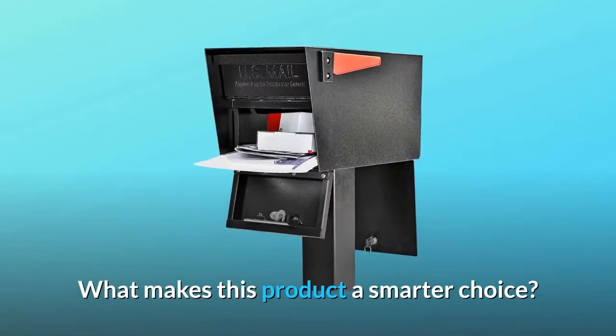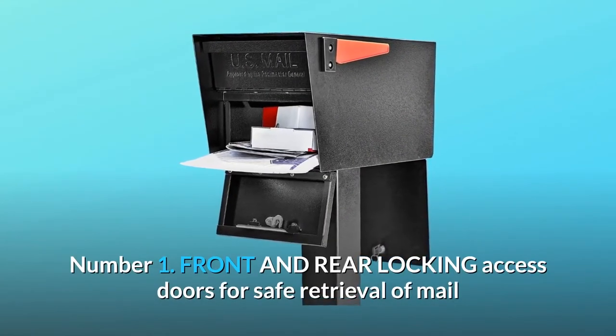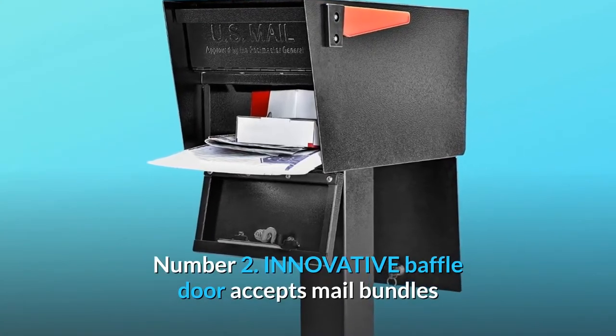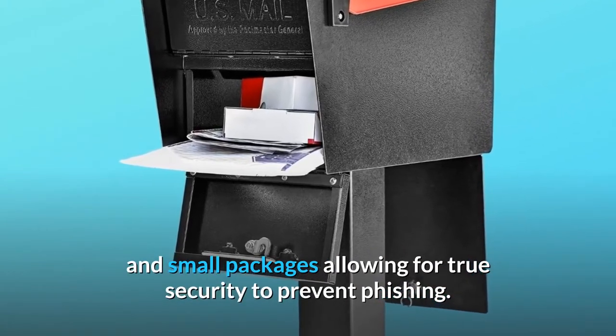What makes this product a smarter choice? Number 1: front and rear locking access doors for safe retrieval of mail and parcels away from street traffic. Number 2: innovative baffle door accepts mail bundles and small packages, allowing for true security to prevent phishing.